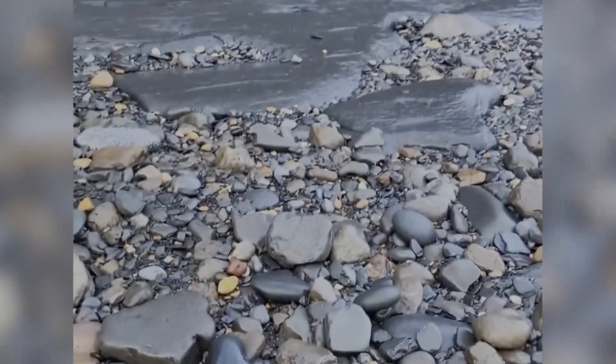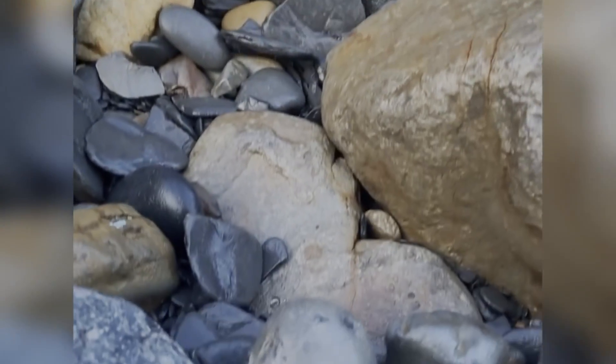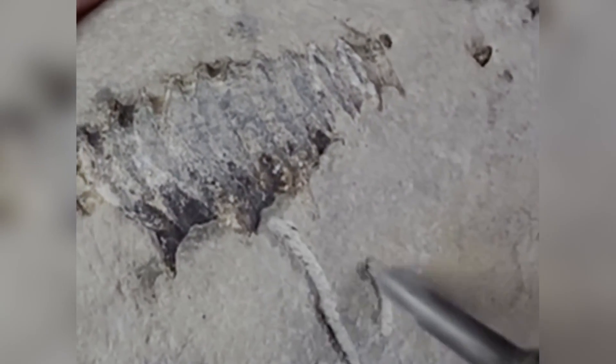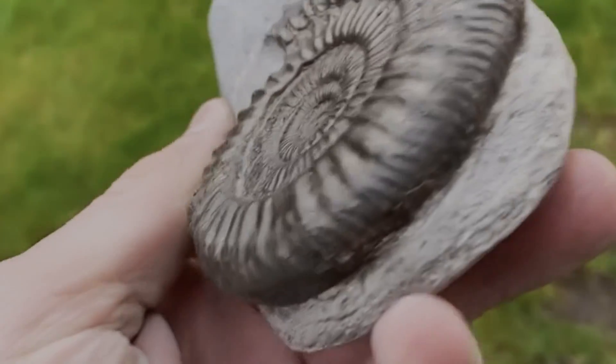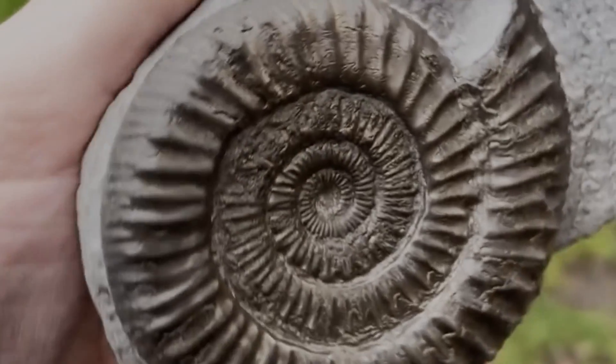A few months ago I spotted this nodule with a Perinoceros ammonite on the inside. This is a species with little nodes or spines protruding out — you can see a few of them in this shot here. After some careful preparation work, here it is. This species of ammonite can be notoriously difficult to prep.